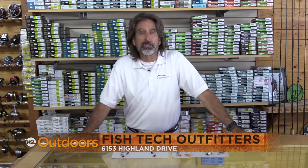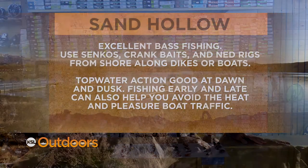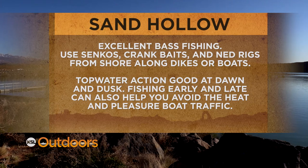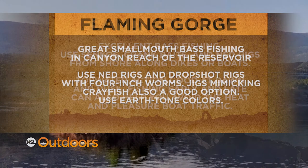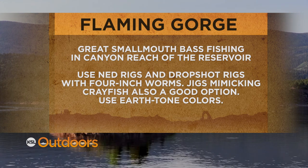For these terrestrial tips and a whole lot more, come on down to Fish Tech and we'll help you out. Now for tonight's fishing line. I'll see you next time.